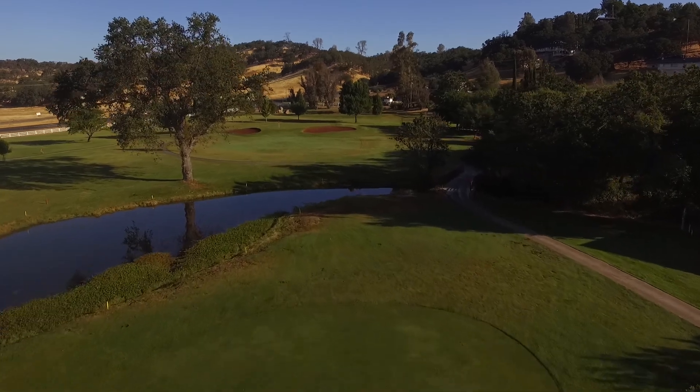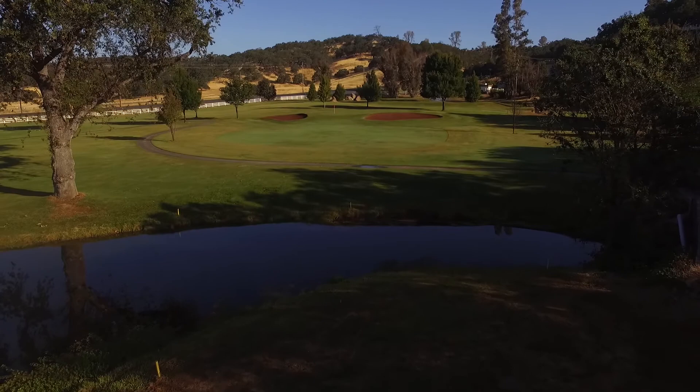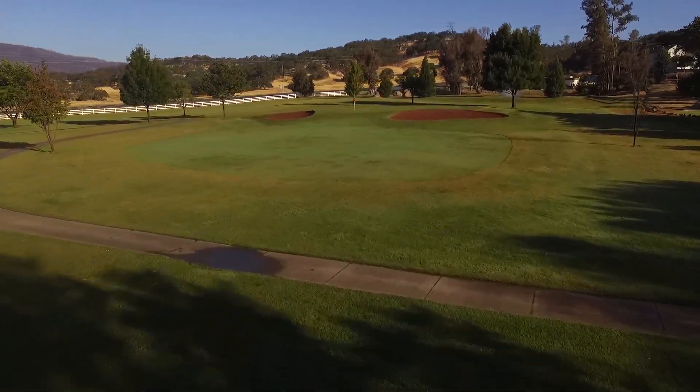Your drive requires 250 yards to carry the water, leaving you a short wedge into the hole. The further left your tee shot goes, the more water comes into play.